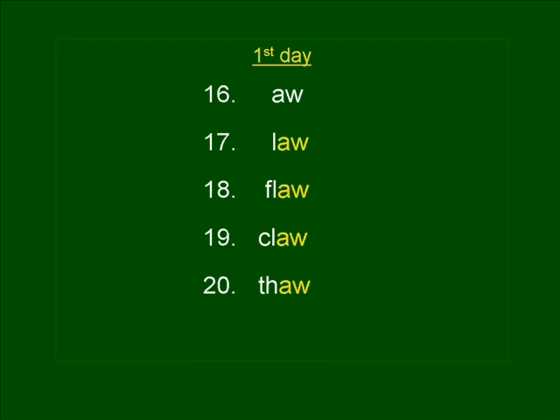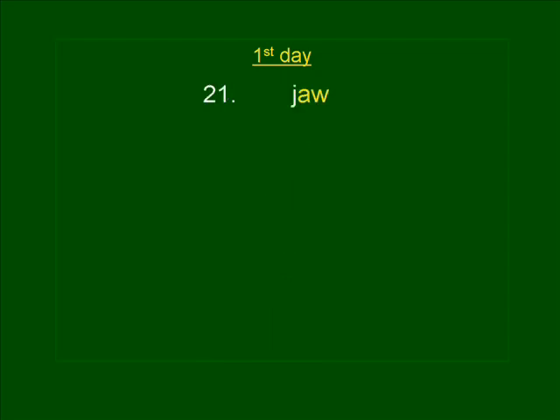Number twenty-one. JAW. What kind of jaw bone did Samson use? JAW. JAW is spelled J-A-W.